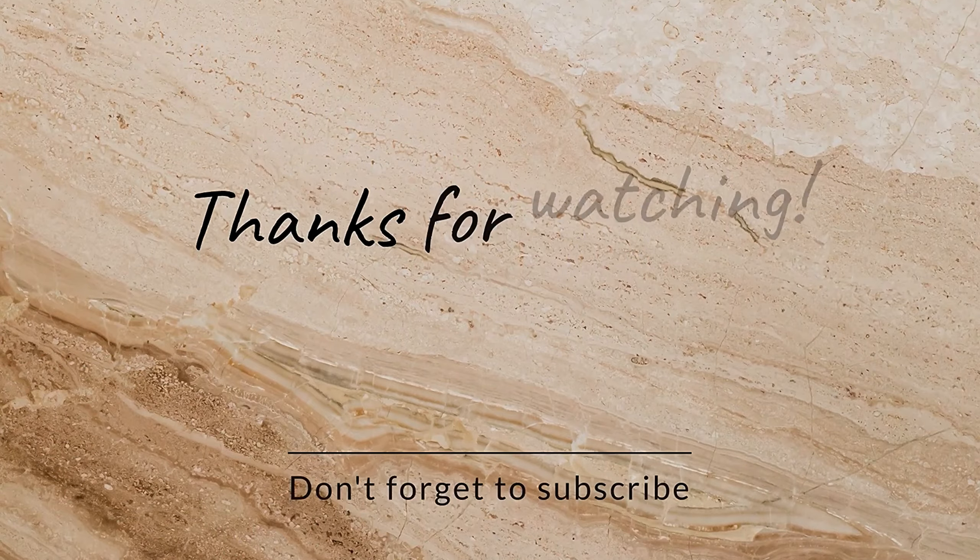Thank you guys for watching. If you found this video helpful, don't forget to like and subscribe for more holistic lifestyle content.